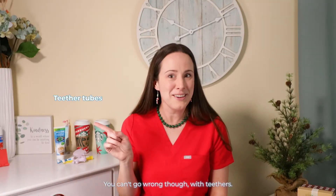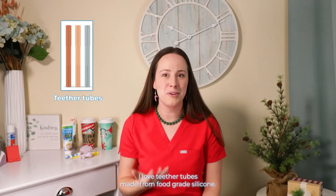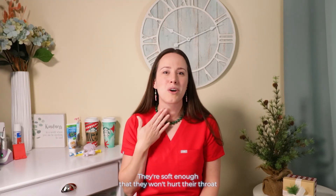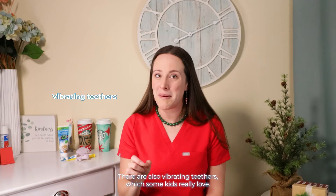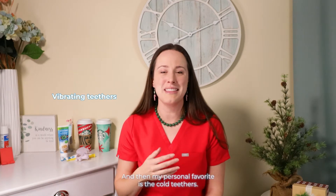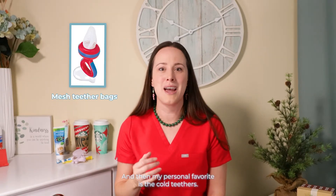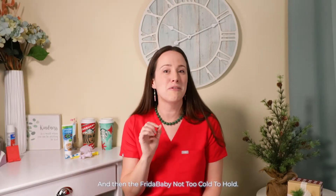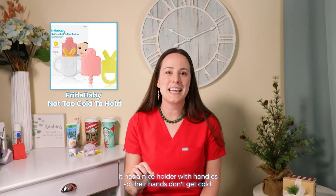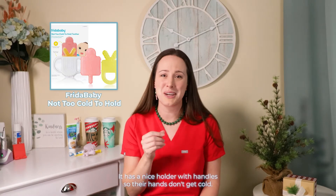You can't go wrong with teeters. I love teether tubes made from food grade silicone — they're soft enough that they won't hurt their throat even if they get it far back enough to gag themselves a little. There are also vibrating teeters, which some kids really love. My personal favorite is cold teeters: the mesh bags you can use to hold frozen fruit for them to chew on without swallowing large pieces. And then the Frida Baby not too cold to hold — it has a nice holder with handles so their hands don't get cold.